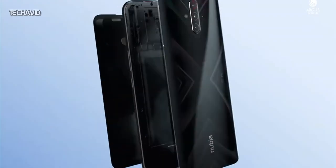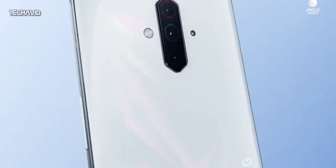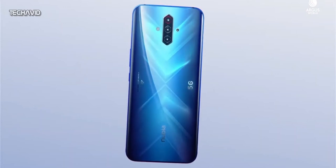The Nubia Play 5G is also equipped with an ICE 2.5 cooling system, which uses a 61mm liquid cooling tube and heat dissipation materials such as graphite and thermal gel to cool down the device quickly.